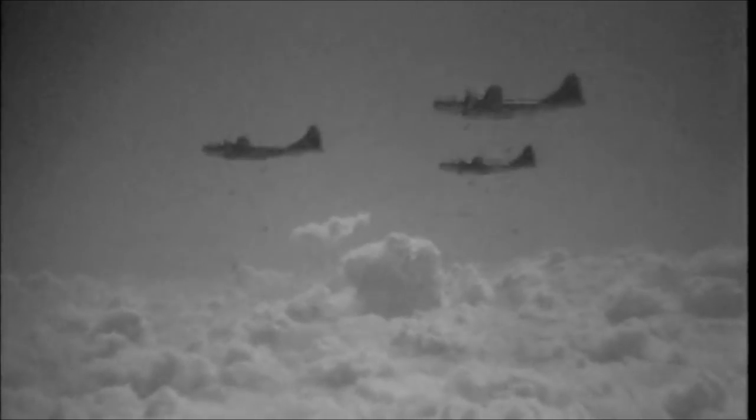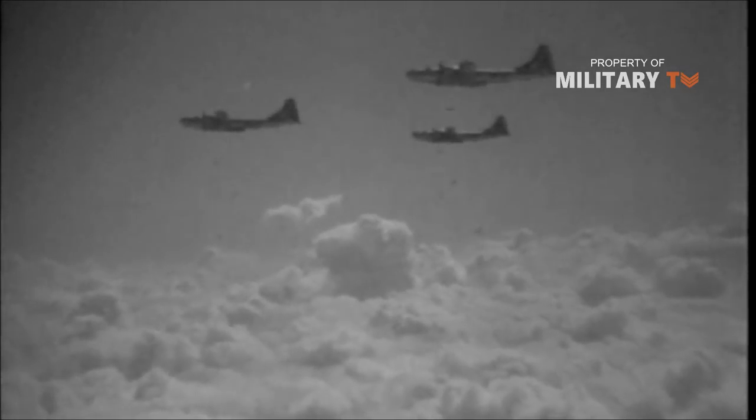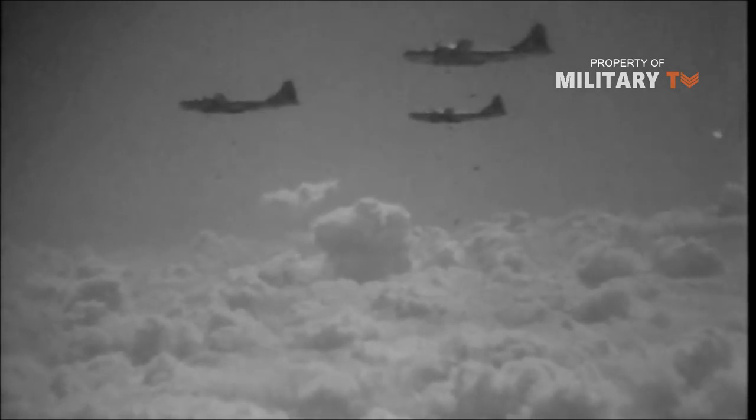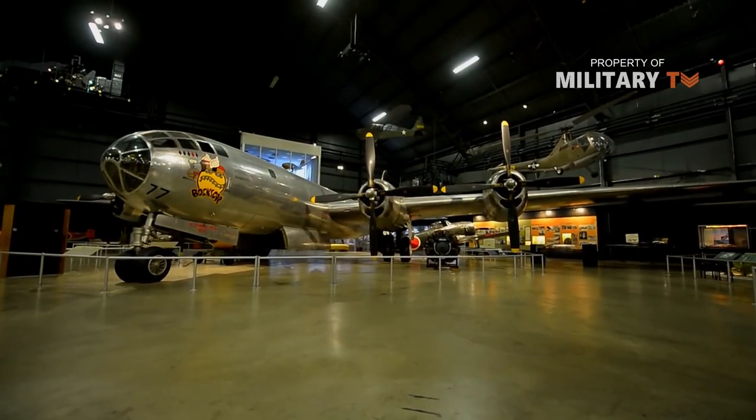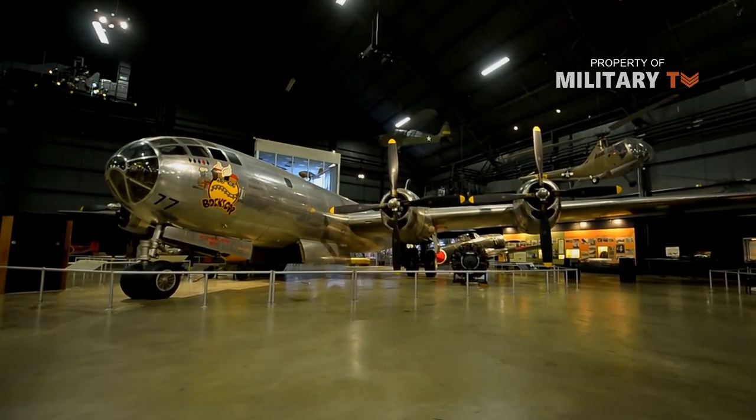Hello everyone, you're watching the channel Military TV. Today we'll show you Boeing's B-29 Superfortress. The aircraft behind me is the B-29 Boxcar. This airplane ended World War II.